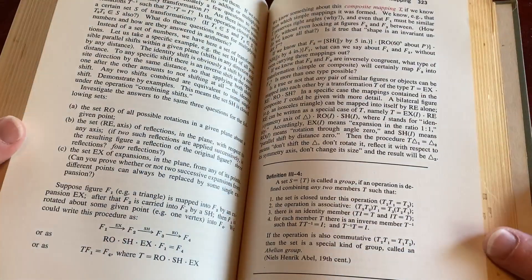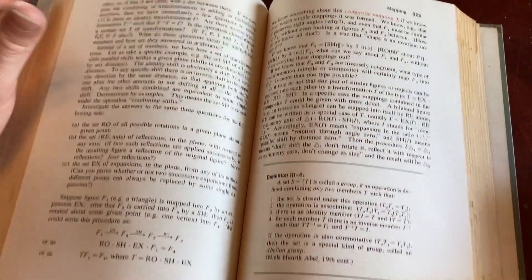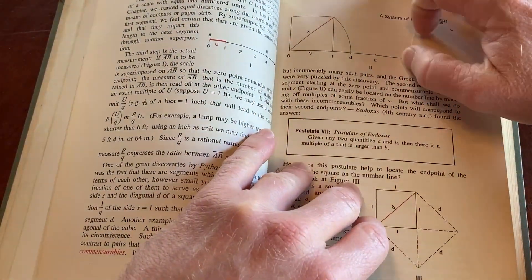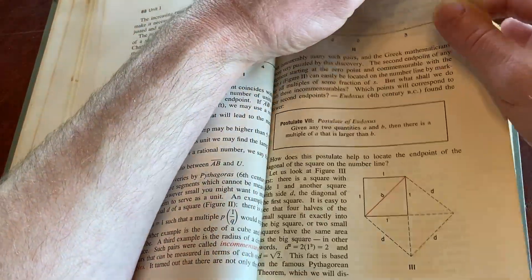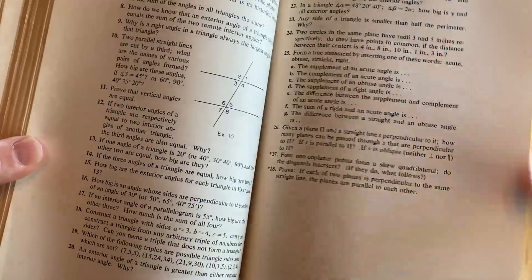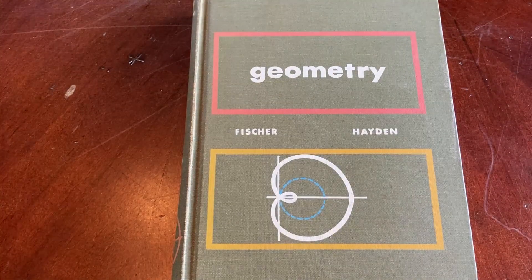If you want to learn math, I have courses — check them out at mathsorcerer.com or freemathvids.com. They're actually on Udemy, but check my website because I've lowered the prices when you use my links. Subscribe if you want to. I just wanted to make this short video to show you this really cool book — it smells great. It's Geometry by Fisher and Hayden. I hope it's been helpful. Take care.